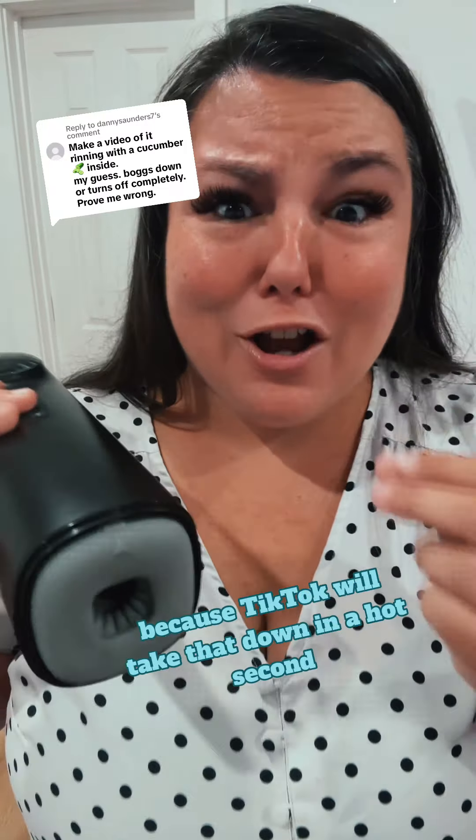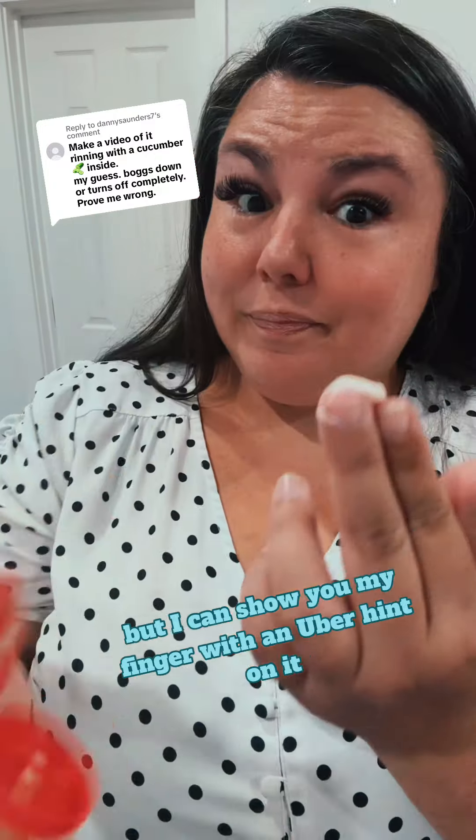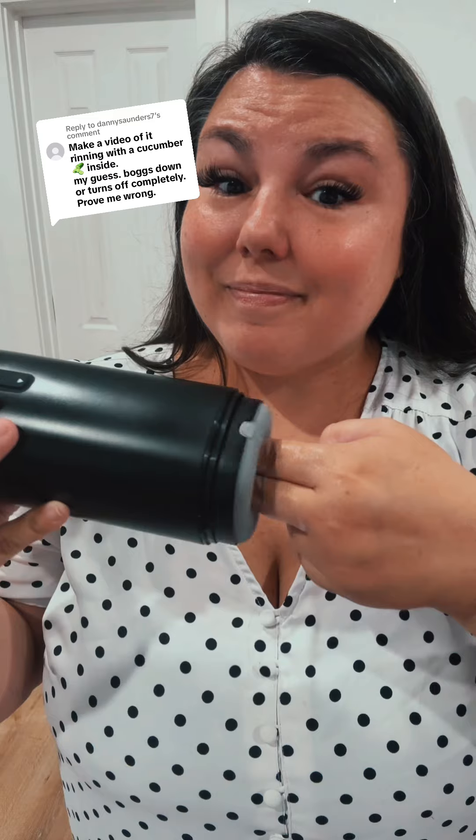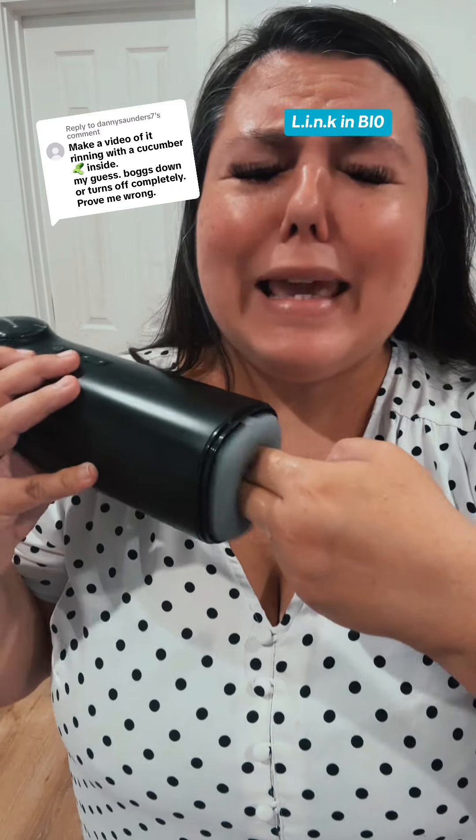I can't show you a cucumber because TikTok will take that down in a hot second, but I can show you my finger with an uberkant on it. Do you believe yet? Are you a believer?